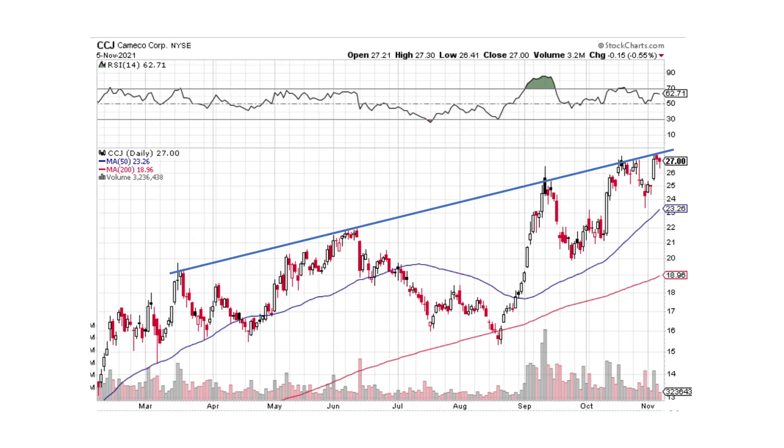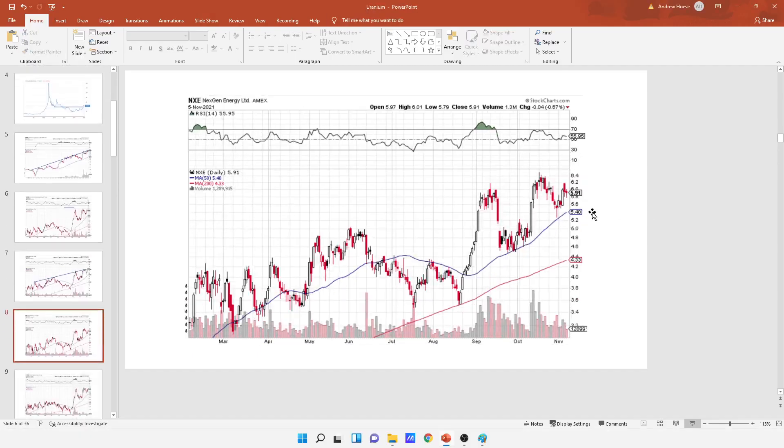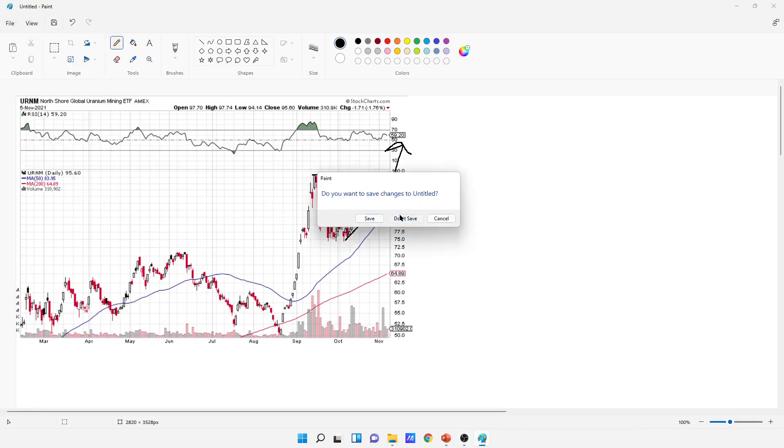Now we're going to look at some of the individual companies. We're seeing this resistance line through a lot of the charts. We're coming up through here with small selling pressure and big buying pressure. I think we're going to take a run at this line and try to break it next week. That's what it looks like to me — we're seeing that in all of these companies, with small selling pressure and big buying pressure.